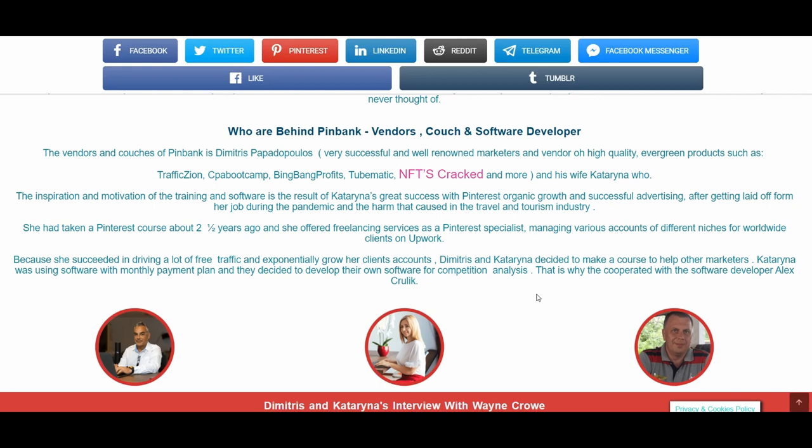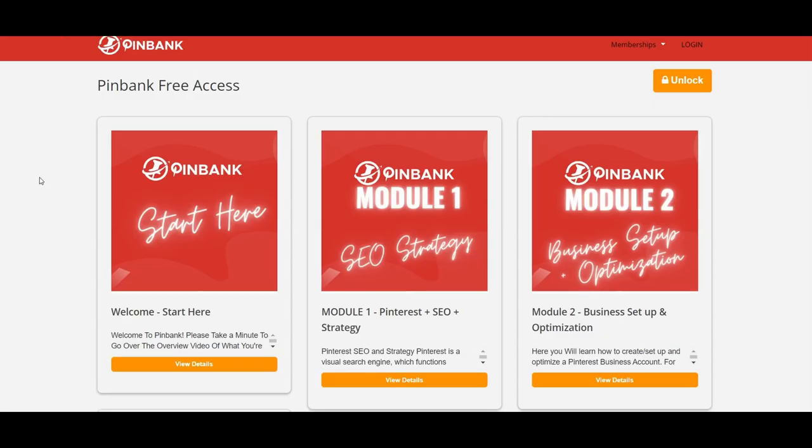She had taken a Pinterest course about two and a half years ago and after that she was offering freelancing services as a Pinterest specialist, managing various accounts in different niches for worldwide clients on Upwork. Because she succeeded in driving a lot of free traffic and was exponentially growing her clients' accounts, Dimitris and Katerina decided to make a course to help other marketers as well. Katerina had been using a software with a monthly payment plan, but they decided to develop their own software for competition analysis — a spy tool — cooperating with software developer Alex Krulik.